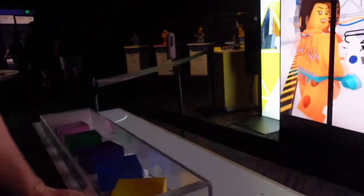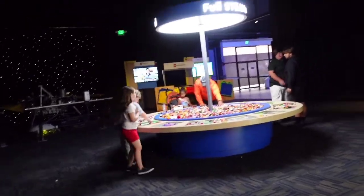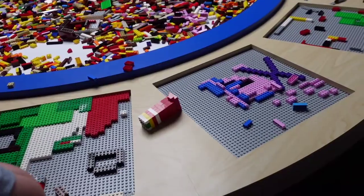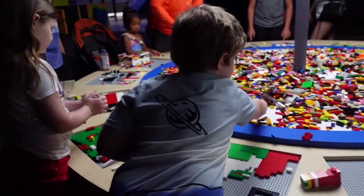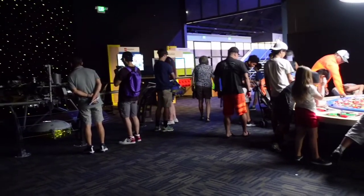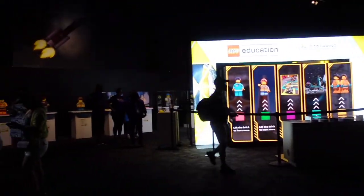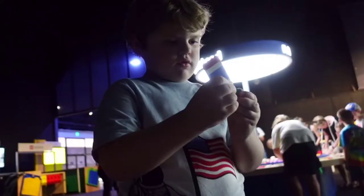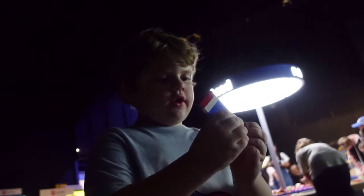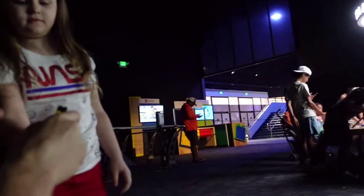We completely missed this Lego area last trip, but it's connected to the huge playground area for kids and the IMAX, all in one building. It's a nice stop if you want to spend 10 or 15 minutes building Legos and getting out of the sun. One of the kids made a Duplo and loves making the bad guys from the Lego Movie; another built a flag. Good job!